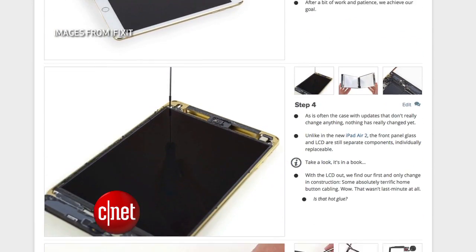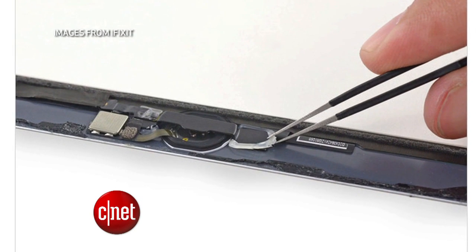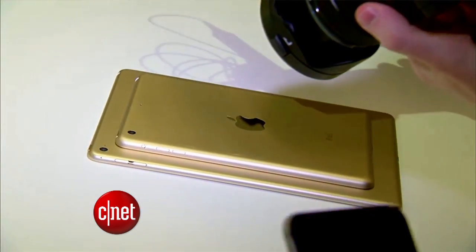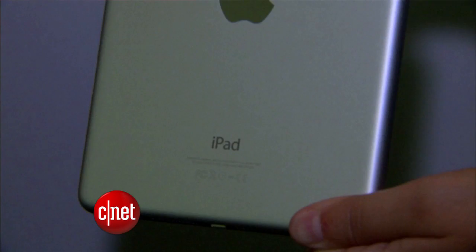The iPad Mini's biggest surprise was the glue. The inside components are the same as last year's model, but now there's a fingerprint scanner on the home button, and that button is held on with hot glue. There's lots of adhesive holding your iPad together, making it hard to repair. Considering all that's new with the Mini is the fingerprint scanner, you may want to save money and buy last year's model.